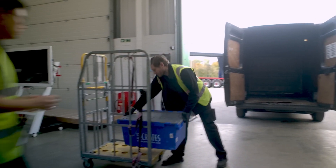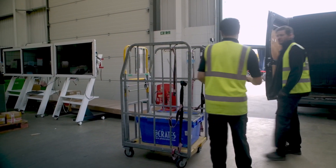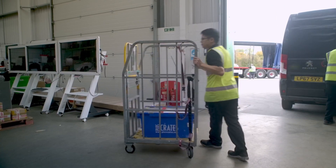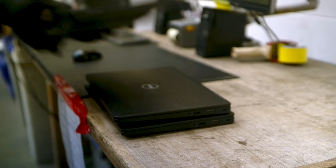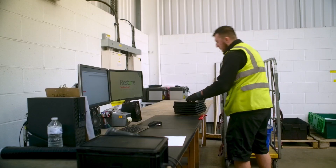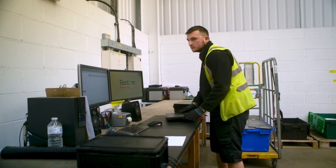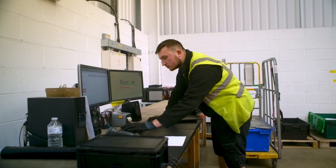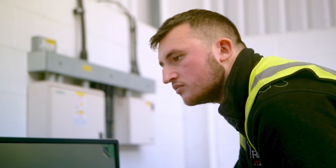Every week we receive thousands of technology assets, the majority of which are mainly data-bearing. We track, identify, and process each asset from our customers to identify which is the best process for each. Too often, e-waste just goes directly to landfill, and our work at Restore Technology goes a long way to preventing that.